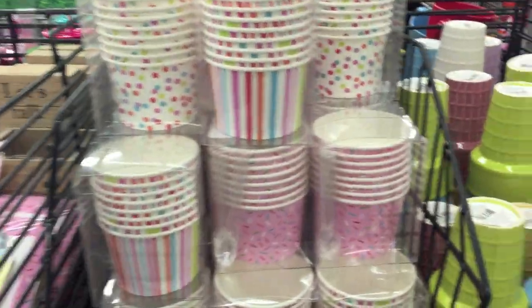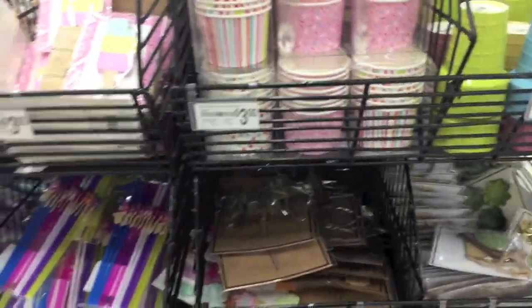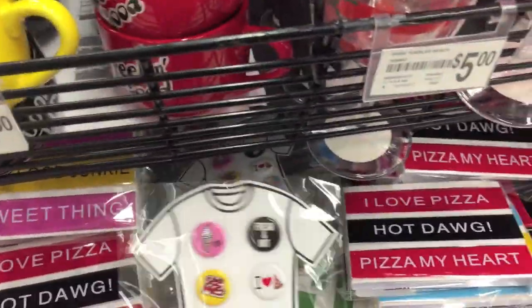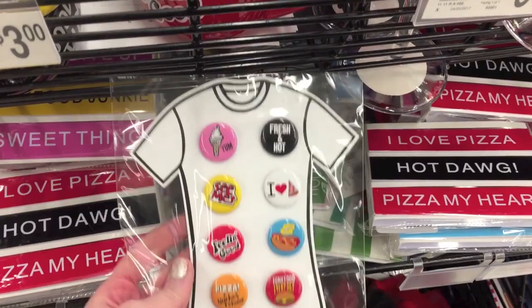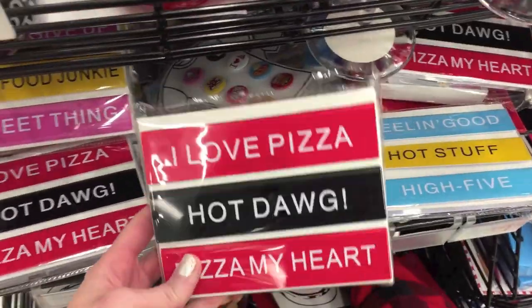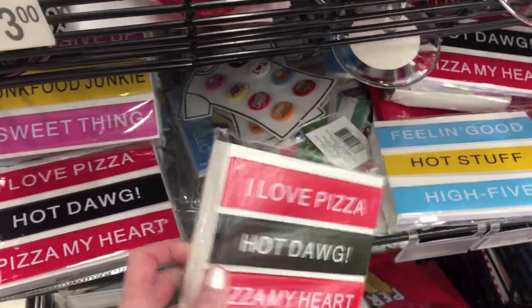I'm going to see if there's anything else I should share with you. Oh, they do have some other stuff, actually, here on the $1.50. Let's take a look. It looks like they have a bunch of food-related things. Those buttons are really cute.